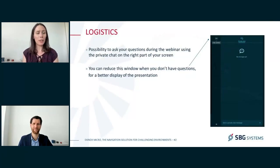During this session, you have the opportunity to ask all your questions. We have a dedicated team ready to answer live all your questions. But if you want to have a better display of this webinar, you can also hide the chat window that is located just on the right side of your screen.